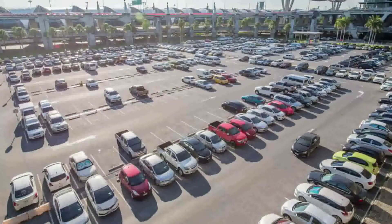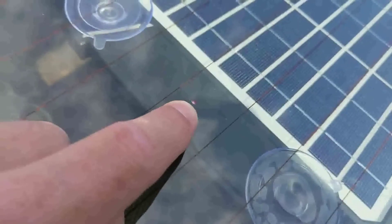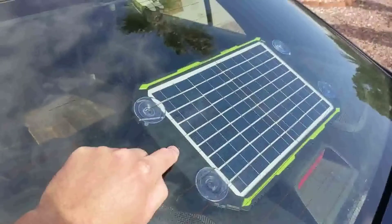Despite only including two cables, it has three connectors: alligator clips, a cigarette lighter charger, and an SAE connector. Sunway Solar is a reputable brand and this charger comes with a one-year warranty.